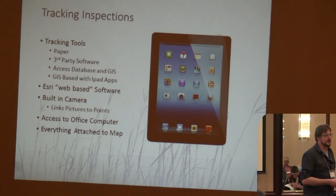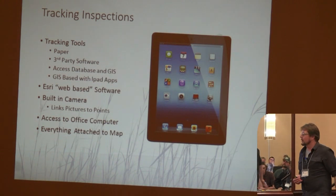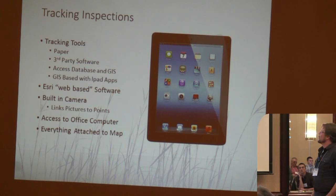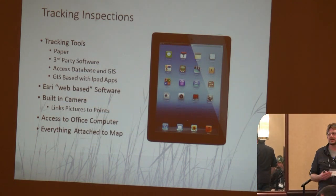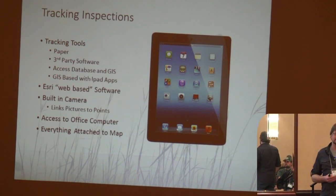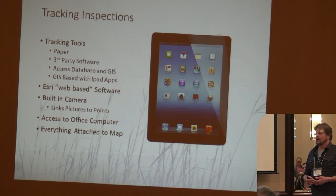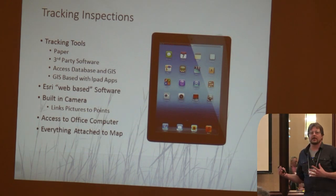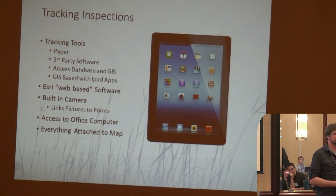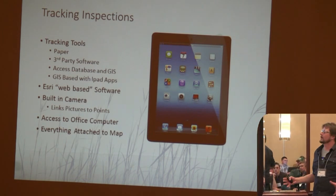Before we get into actual water quality monitoring, I want to speak briefly on how we do our inspections. We started out on paper without even a digital camera. We tried some third-party softwares for MS4 compliance but found they weren't customizable enough, so I created an Access database and linked it to the GIS, and we were using some Trimble GPS units. Eventually we started getting iPads — they have GIS-based apps right on them and you can use the Verizon signal for triangulation, getting better GPS quality. The built-in camera means everything — videos and photos — is linked right to the points on our GPS and inspection forms. We never have to take stuff back to the office and sort photos into separate folders.